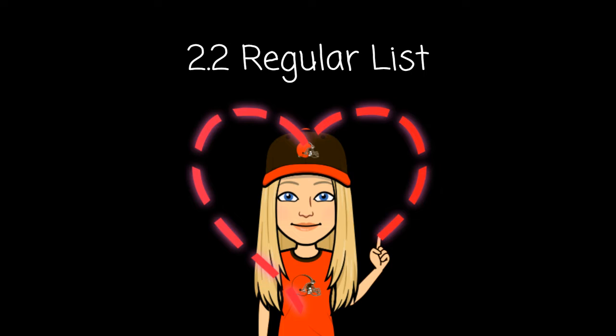Number three: northern. Northern. Number four: fifth. The fifth person in line got a bracelet. Fifth.